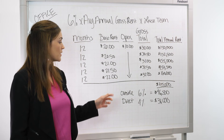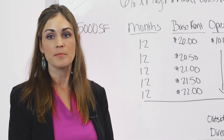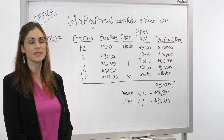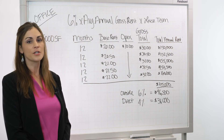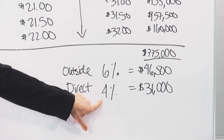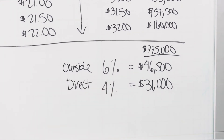That was an example of when an outside broker is involved. Now, if an outside broker is not involved — meaning a tenant does not have representation — the landlord can look at saving a little bit of money. They will only be responsible for paying their broker. This is all negotiated in the listing agreement, but typically in Austin, the landlord pays 4% of the total, which comes out to $31,000.